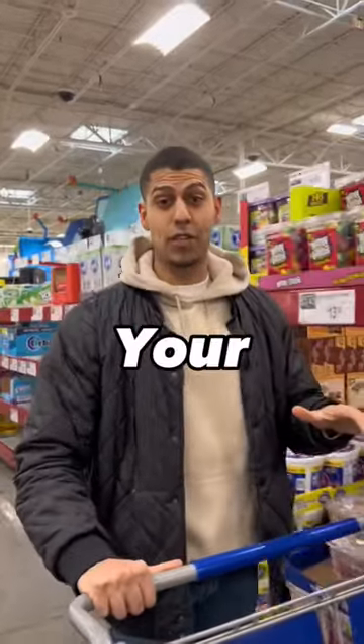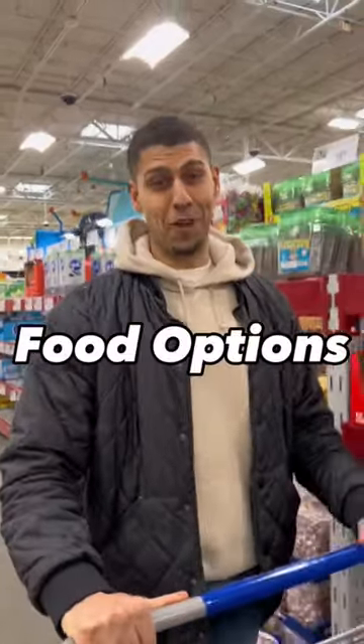If you're at Sam's Club right now and you're still on your diet, check out these awesome food options. Follow me.